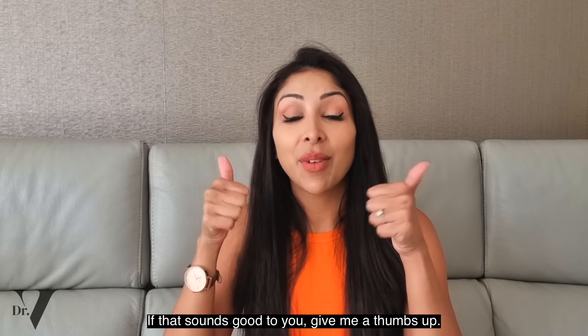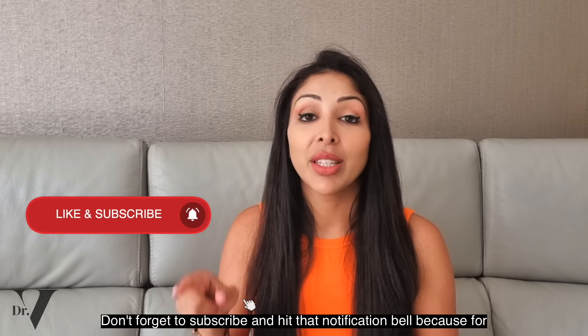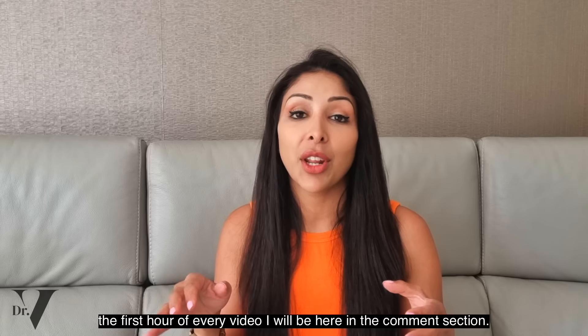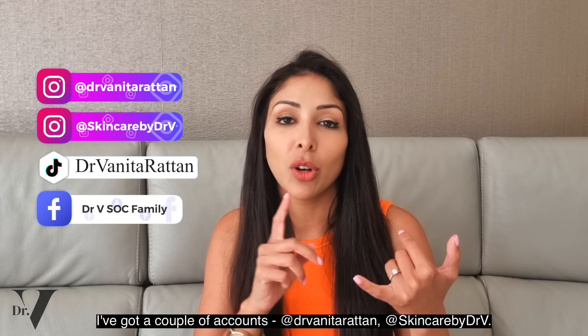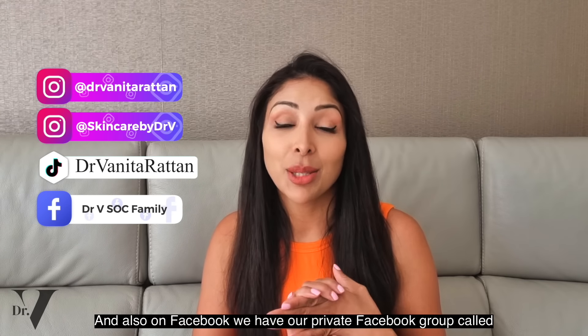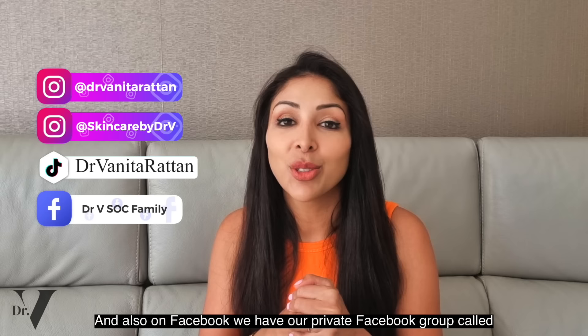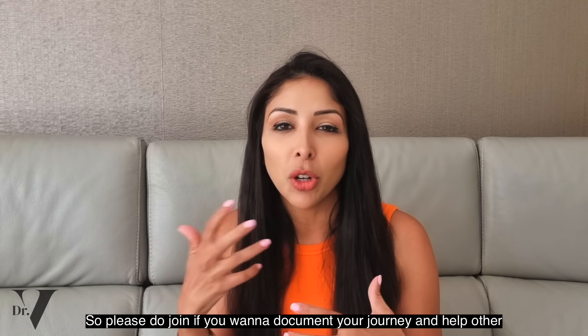I'm going to break down the ingredients list and tell you whether it's worth it or not. If that sounds good to you, give me a thumbs up. Don't forget to subscribe and hit that notification bell because for the first hour of every video, I will be here in the comment section. You can also ask me questions on Instagram — I've got a couple of accounts: Dr. Anita Rattan and Skincare by Dr. V. I'm also on TikTok as Dr. Anita Rattan, and also on Facebook. We have our private Facebook group called Dr. V's Fam Family, so please do join if you want to document your journey and help other people.